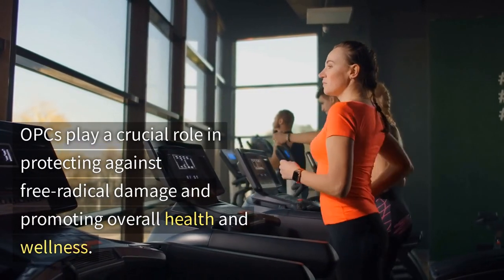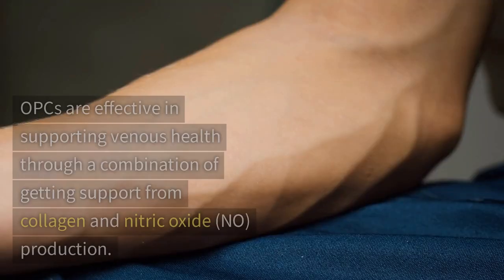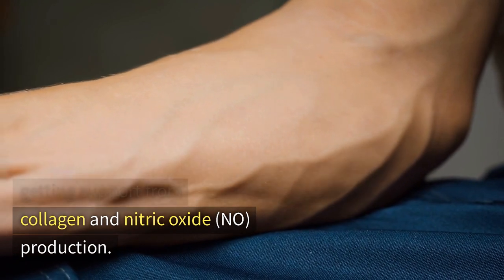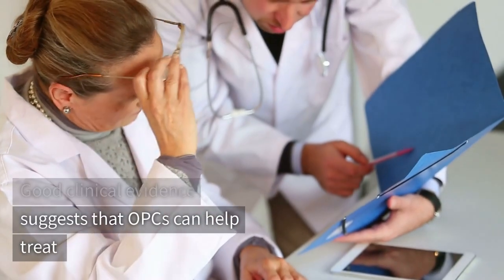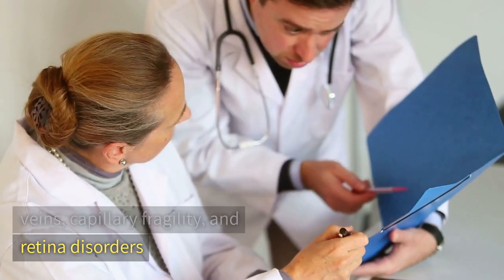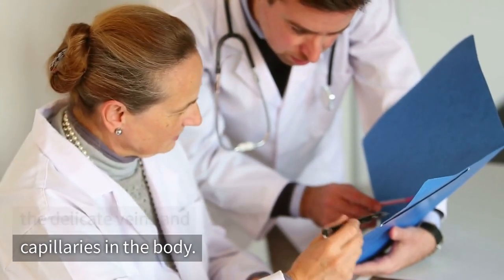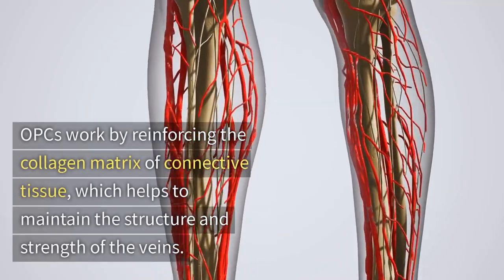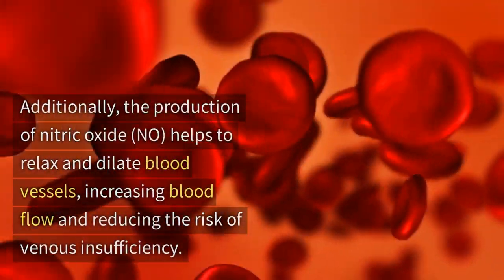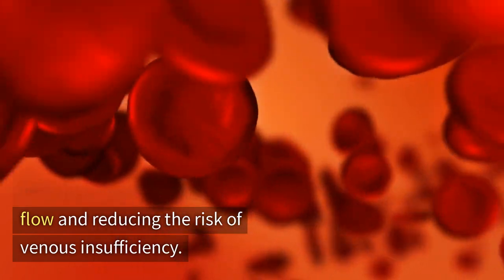OPCs play a crucial role in protecting against free radical damage and promoting overall health and wellness. OPCs are also effective in supporting venous health through a combination of collagen support and nitric oxide production. Good clinical evidence suggests that OPCs can help treat venous insufficiency, varicose veins, capillary fragility, and retinal disorders by improving blood circulation and strengthening the delicate veins and capillaries in the body. OPCs work by reinforcing the collagen matrix of connective tissue, which helps maintain the structure and strength of the veins. Additionally, the production of nitric oxide helps to relax and dilate blood vessels, increasing blood flow and reducing the risk of venous insufficiency.